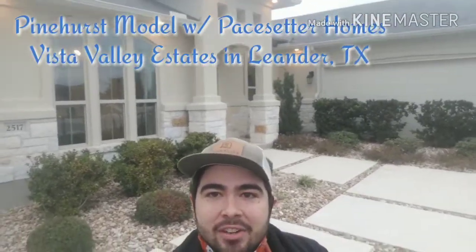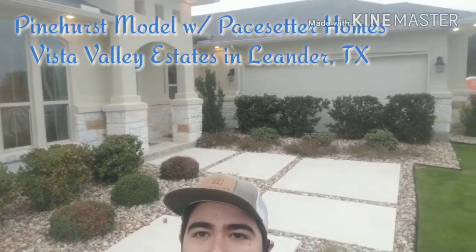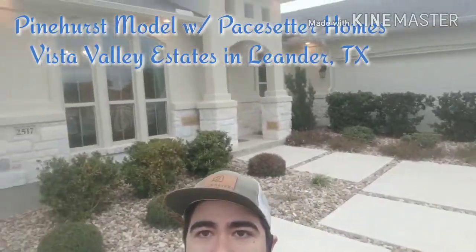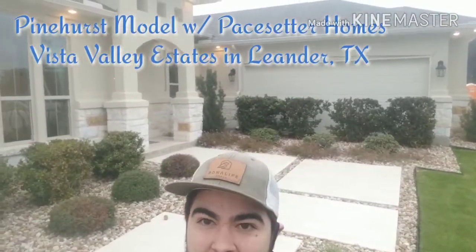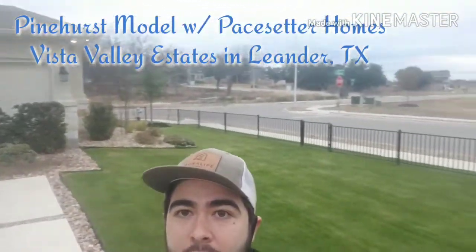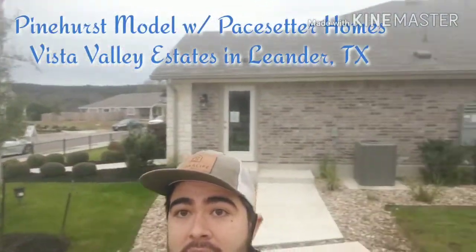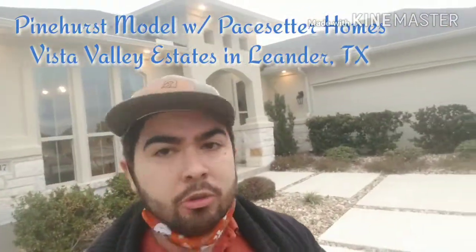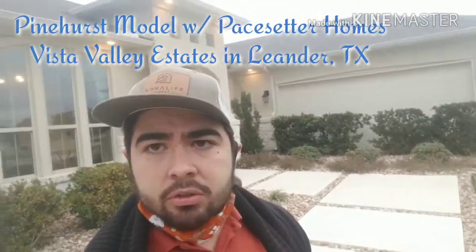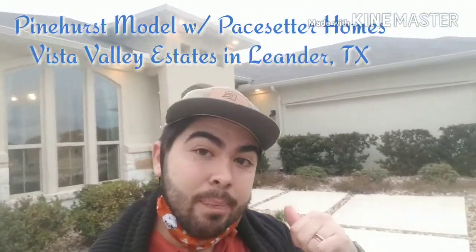Hey guys, right now I'm out in Leander, Texas, outside of Austin Northwest, and I'm standing in front of a Pinehurst here at Pacesetters. It's a really beautiful home. Right behind me you'll see the garage. Since this is a model it doesn't have the driveway, but usually we'll see the driveway leading out to the street. Just to give you a feel for the neighborhood, these houses are spaced well apart. I'll also show you what the streets are like and what the other houses look like. But let's head into the Pinehurst, and after this we'll go check out the Pacifica as well.